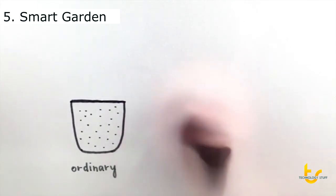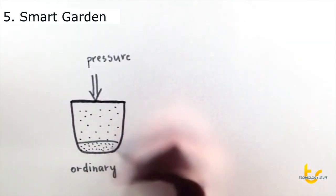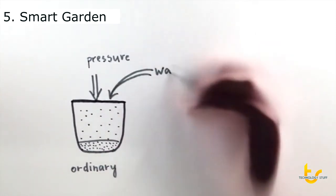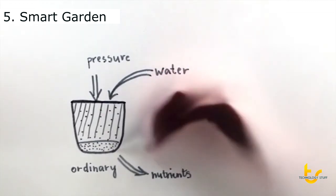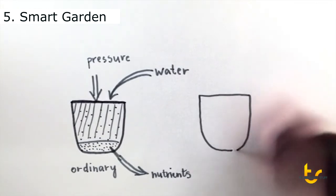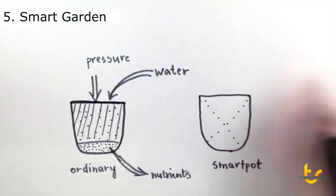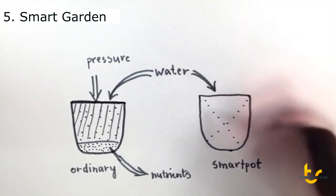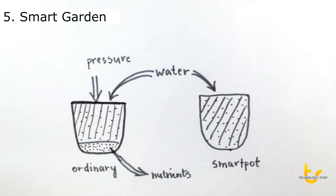We've engineered it to provide the ideal amount of oxygen and nutrients for plant roots at all times. In a normal flower pot, soil gets compacted, which reduces the oxygen available for plant roots. Furthermore, when you water the plant, nutrients are flushed out. In our growth medium, nutrients and oxygen are available in nano-technological capsules throughout the soft bed. Water fills the material evenly, and the plant always has access to the right amount of oxygen and nutrients.